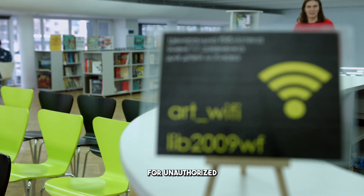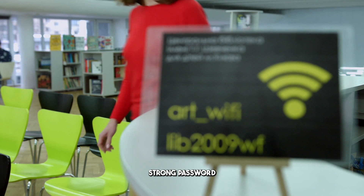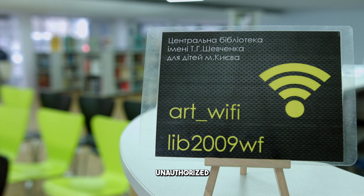An unsecured network can be a target for unauthorized users who might be siphoning your bandwidth. Ensure your Wi-Fi is protected with a strong password and the latest encryption standard, such as WPA3. Regularly change your Wi-Fi password to maintain security and prevent unauthorized access.